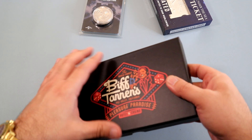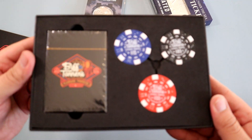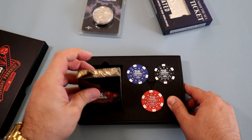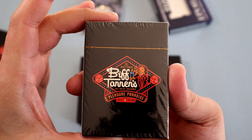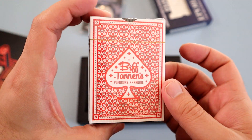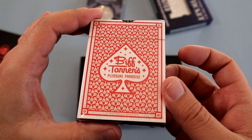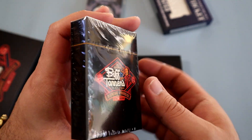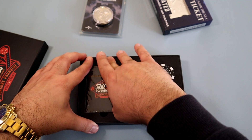Finally, we have this neat Biff Tannen's Pleasure Paradise box set. If you remember from the film, in the alternate 1985 where Biff has made a fortune from betting with a sports almanac, he is now the most powerful man in Hill Valley, and has his own casino — with this set containing items from that establishment. The box is a nice thick material with Biff's Pleasure Paradise logo on the front. Inside we have four items: one pack of playing cards along with three casino chip coins.